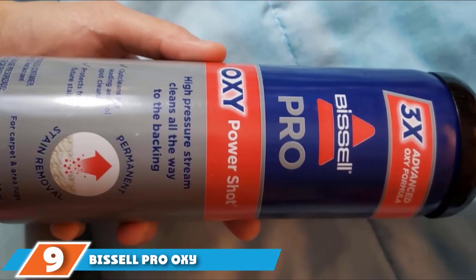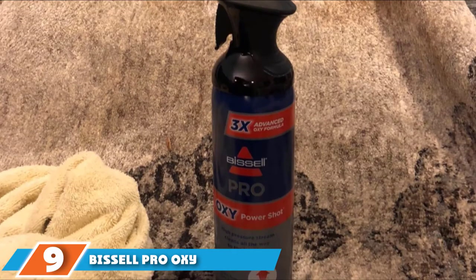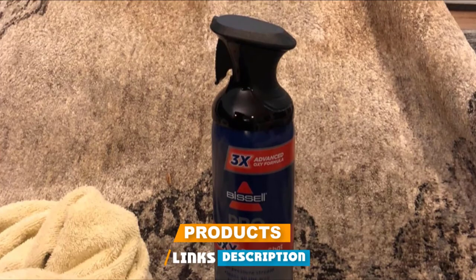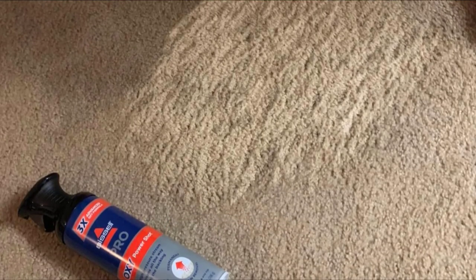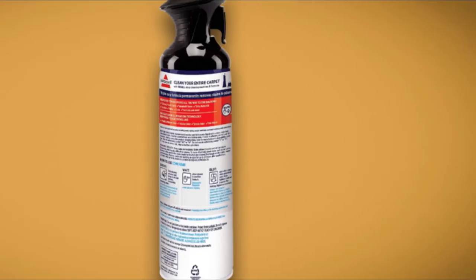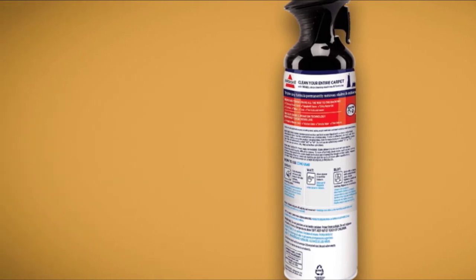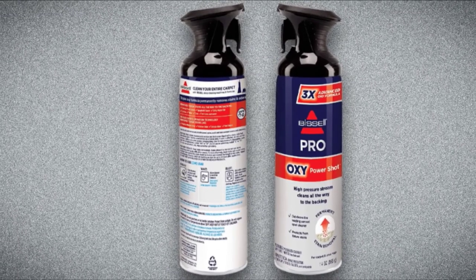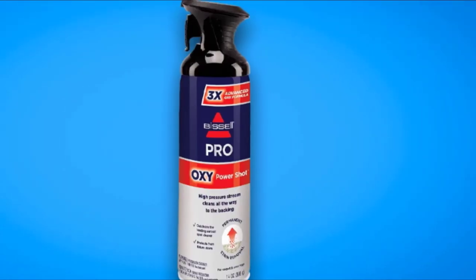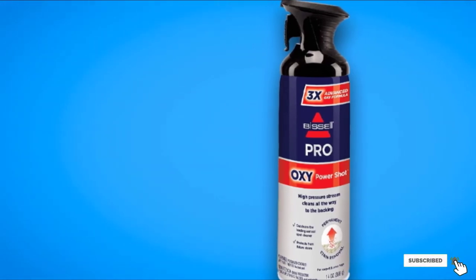Next at number nine, we have Bissell Pro Oxy Power Shot — a new and improved version of a formula previously tested. Its trigger targets the formula deep into the carpet, removing not just what's on the surface but what has penetrated into the carpet backing too. When stain residue is not completely removed, it can wick its way back to the top and reappear. Bissell cleaners consistently top stain removal tests, and the Oxy formula is light, removes stains in only five minutes, and continues to clean even after blotting with a damp cloth.